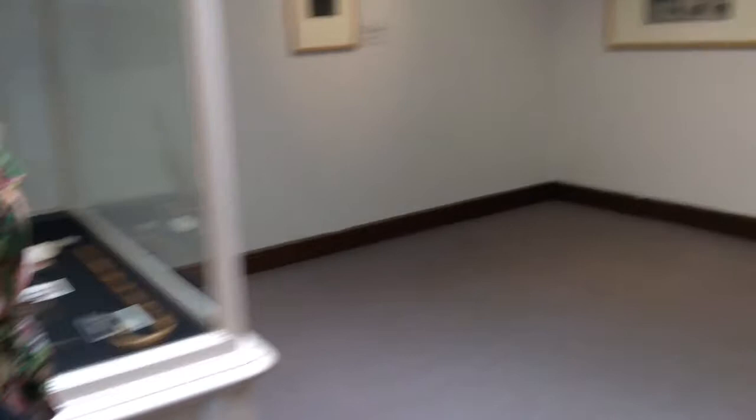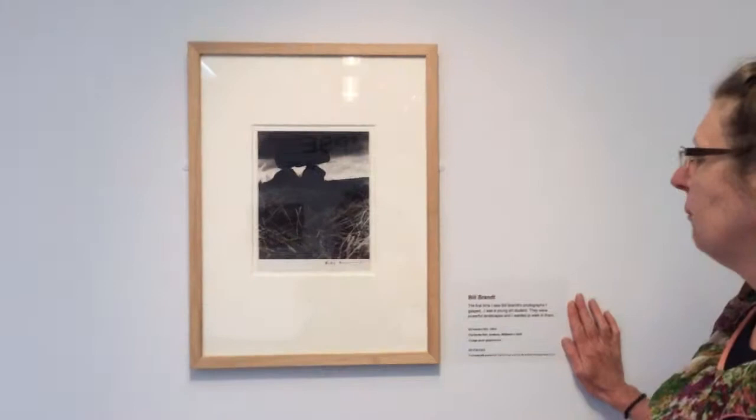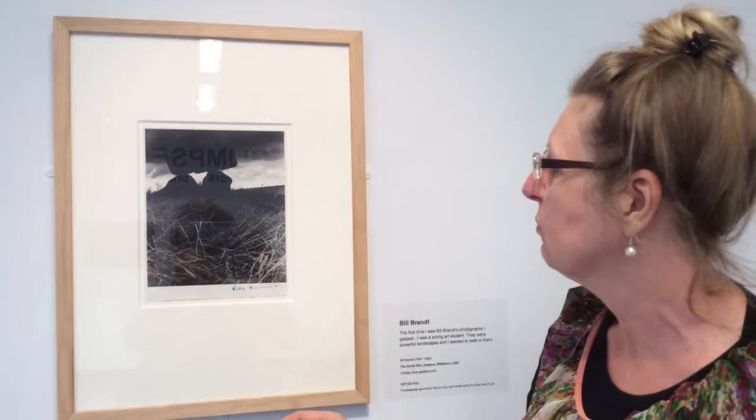My particular favourite is the work here by Bill Brandt. I adore his photographs, and I really love this ancient monument he's photographed — two standing stones with one balanced on top, and the light coming through is just brilliant. It tallies in quite nicely with my own ancient spiral.